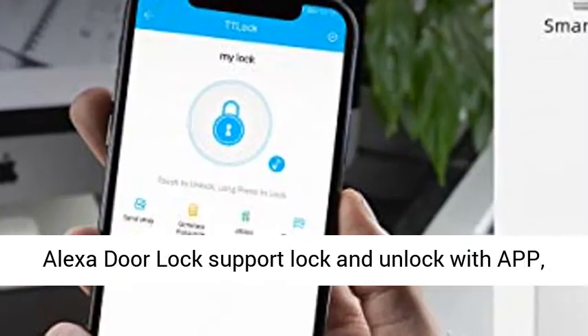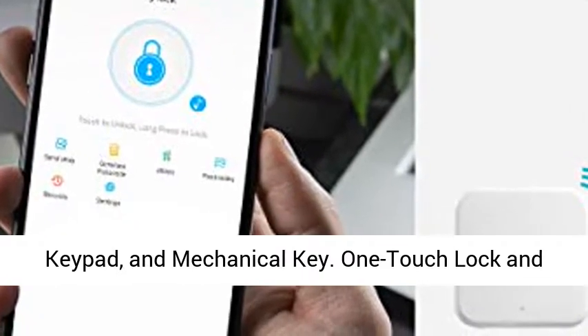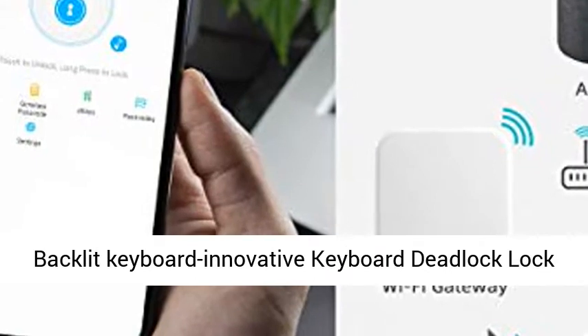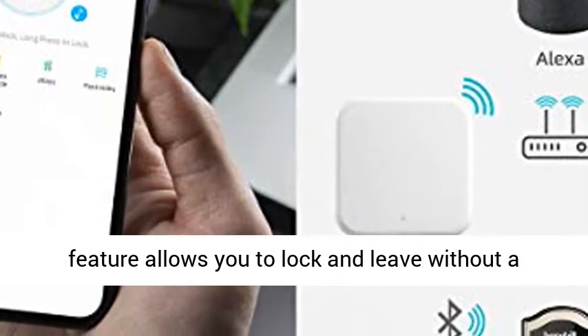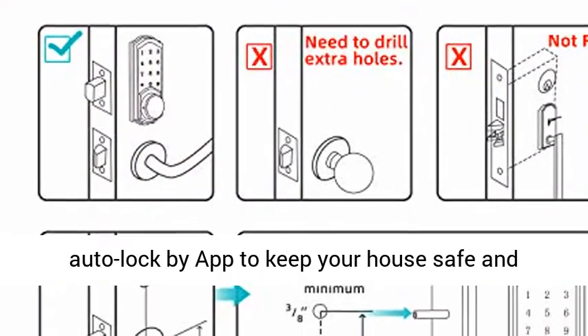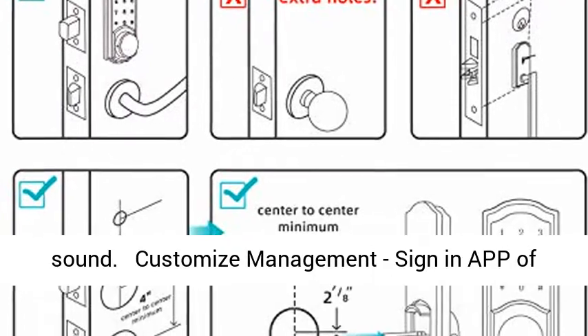You will be able to control your Bluetooth door lock with only one smartphone. Multiple choices: Alexa door lock supports lock and unlock via app, keypad, and mechanical key. One-touch lock and backlit keyboard. Innovative deadlock feature allows you to lock and leave without a key.